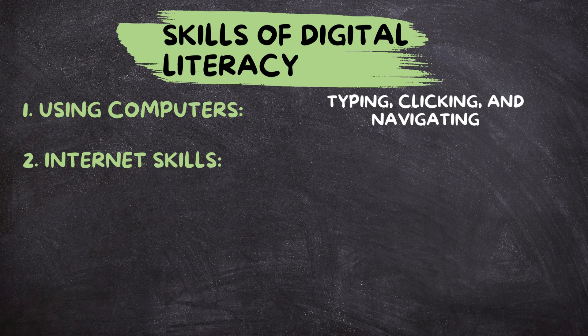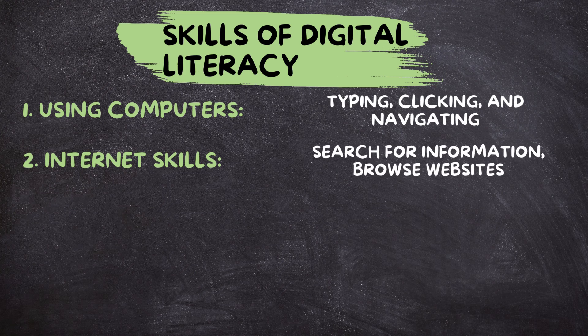Internet skills. Digital literacy also involves knowing how to use the Internet effectively. This means being able to search for information, browse websites, and use online resources like libraries and databases.